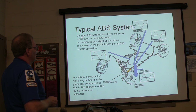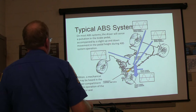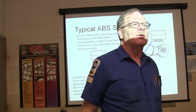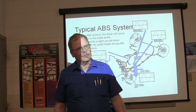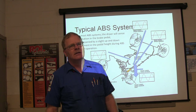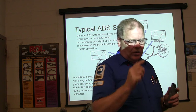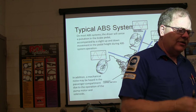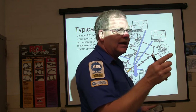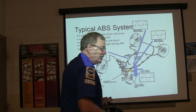On most ABS systems the driver will sense a pulsation in the brake pedal, accompanied by an up and down movement in pedal height during ABS operation. On some of them, when you're driving away from a stop, it will decide at about 20 miles an hour to test the ABS pump - you'll drive away not even touching the brake and at about 20 miles an hour you may feel the ABS pump go boom. A lot of times if you're working on one with ABS, you may have to use a scan tool to turn on the hydraulic control unit to get the air out of the ABS, or you won't ever get it all bled.